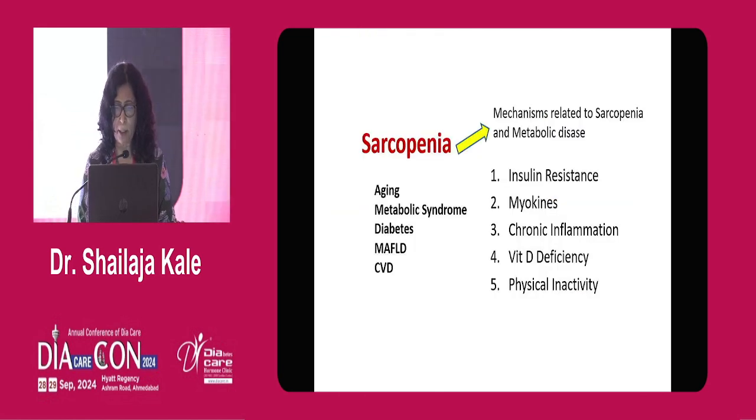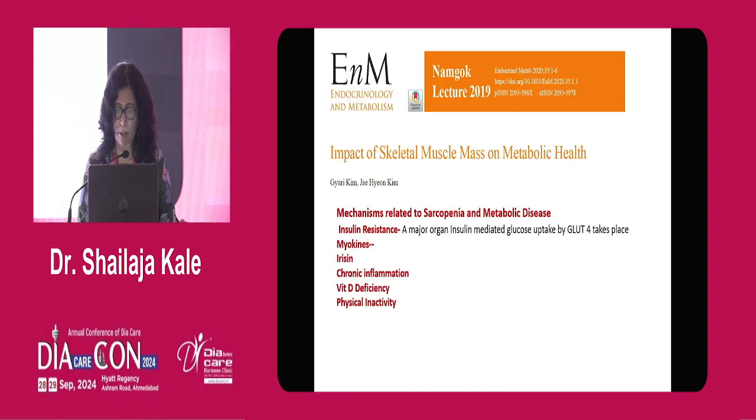So what is this skeletal muscle doing? Low muscle quality and mass — sarcopenic obesity — involve many mechanisms making it a metabolic disease. It is associated with insulin resistance. There are myokines, which I will talk about in the next slide. It is associated with chronic inflammation, vitamin D deficiency, and physical inactivity, all of which lead to metabolic syndrome, diabetes, chronic fatty liver disease, and cardiovascular disease.